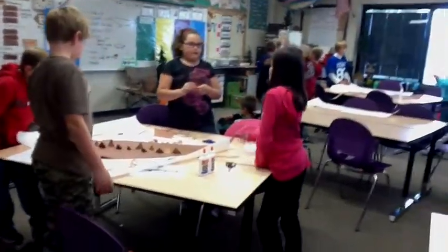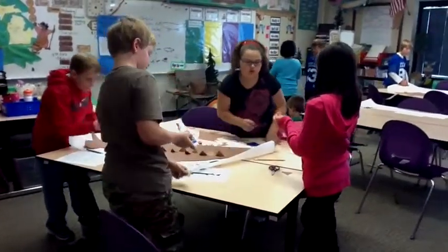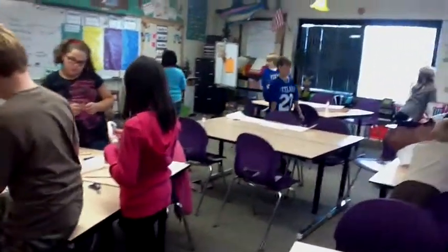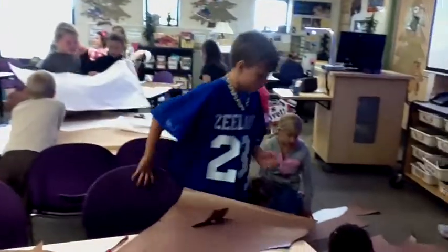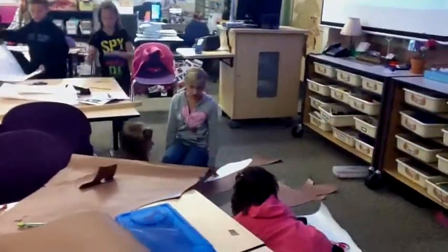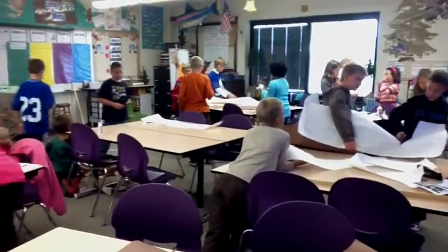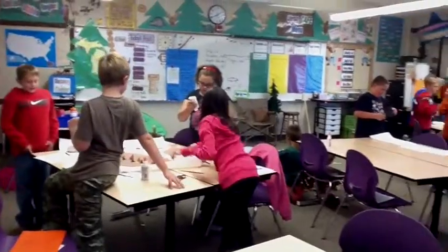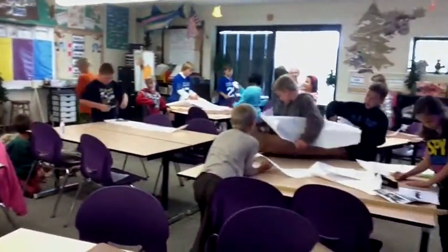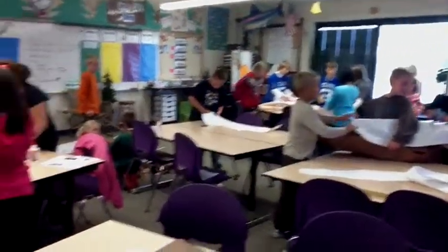The room, as you can hear, is abuzz with sturgeon milking. Taking a little tour here, talking around. Some are really working hard as a team, trying to figure out how their sturgeons are going to come together. Talk about engagement — they're all working hard, remembering the parts of a sturgeon, putting it together, problem solving. Way to go, fourth graders.